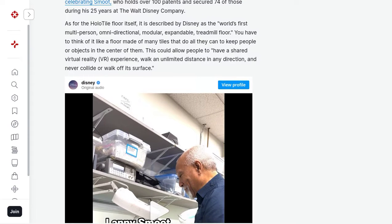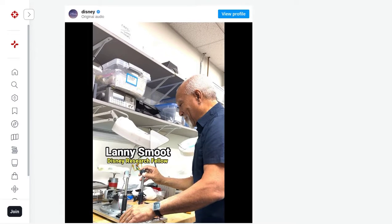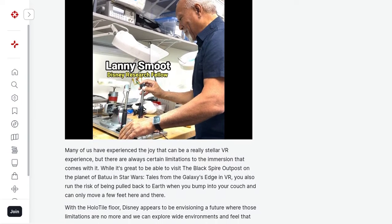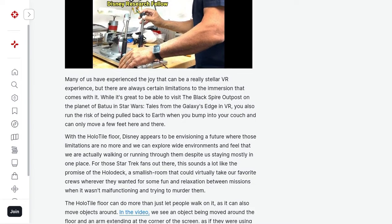What exactly is the holotile floor? Well, it's a multi-person, omni-directional, modular, and expandable treadmill floor. Made up of special tiles, this technology keeps you or any object right in the center of them, creating a shared virtual reality experience like never before.